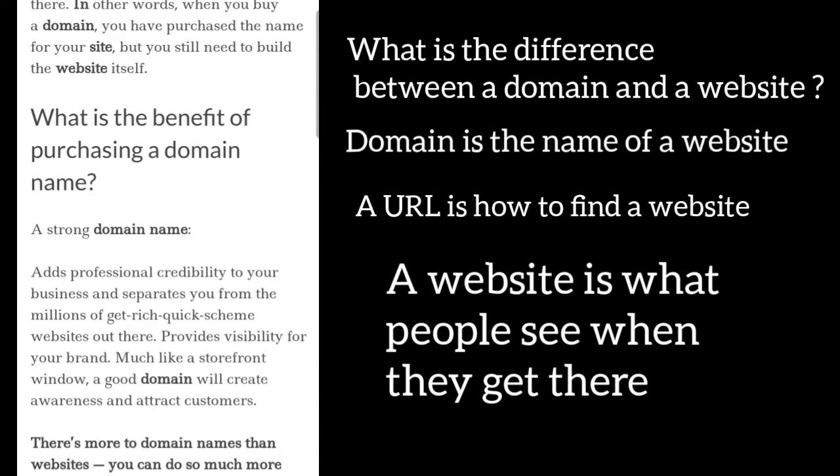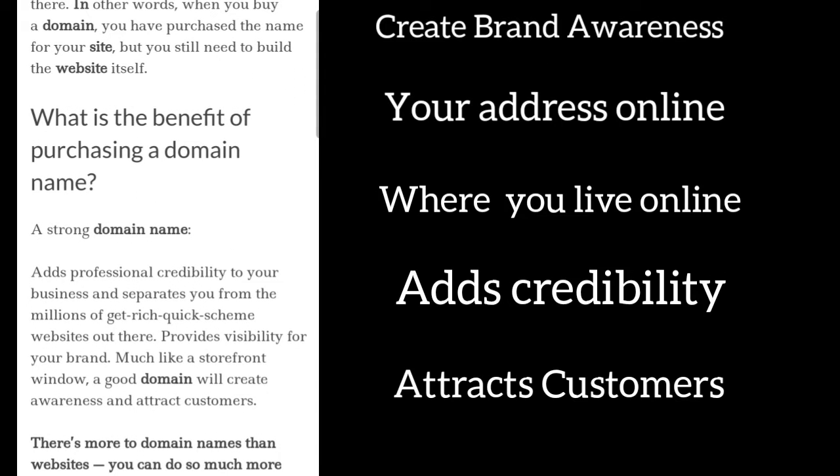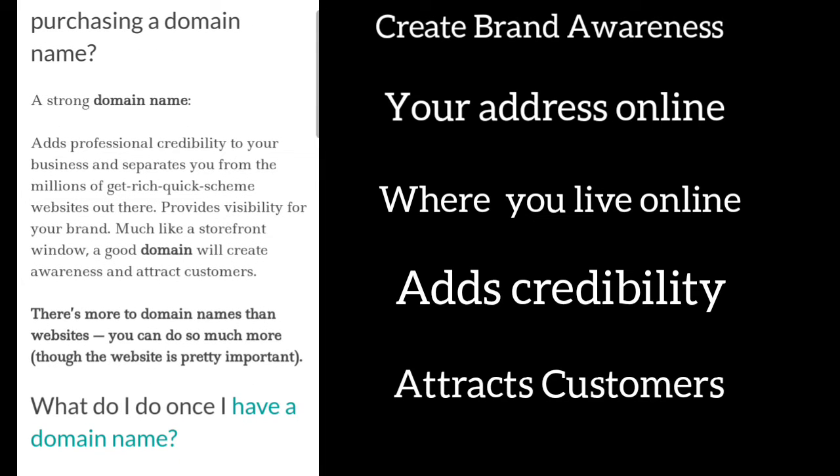What is the benefit of purchasing a domain name? A strong domain name will add professional credibility to your business and it separates you from the millions of get-rich-quick scheme websites that are out there. It provides visibility for your brand, much like a storefront window — a good domain will create awareness and attract customers.